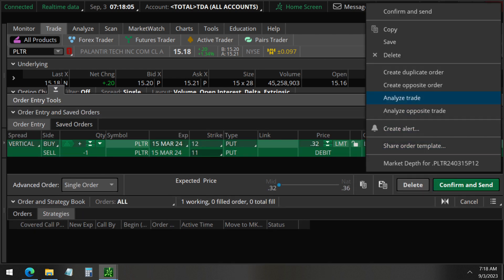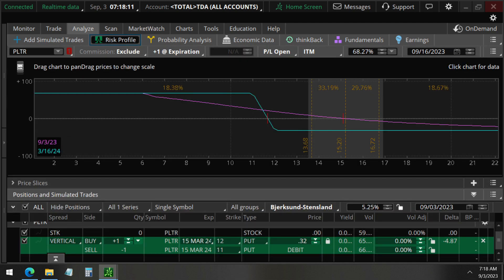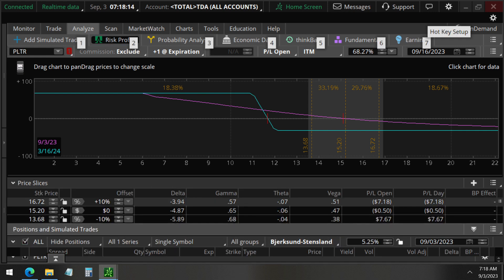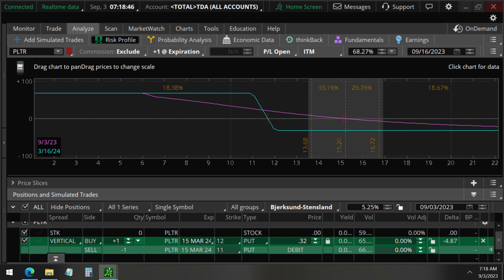They're choosing these dates farther out because by doing so they have a smaller theta risk, as you can see here from the Greeks. The theta here is close to zero — negative 0.06. So having that expiration farther out reduces the theta risk and does not necessarily mean that they think it's going to happen later on next year. We have that negative 4 delta, and they put on 2,500 positions just on Friday.